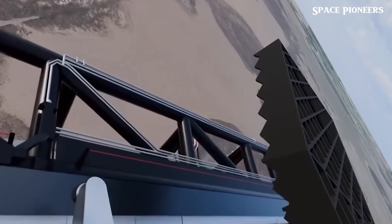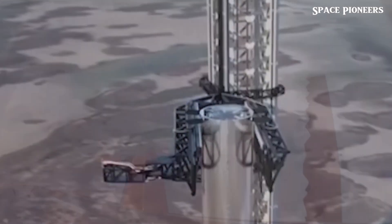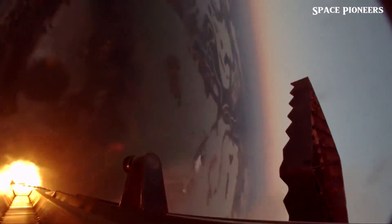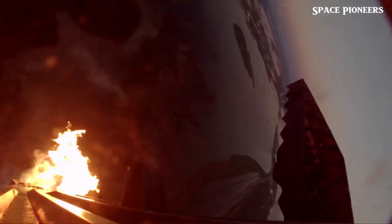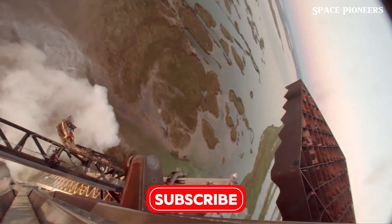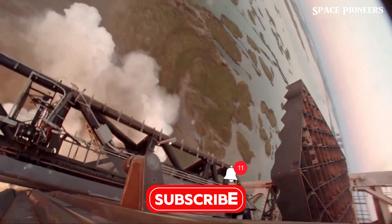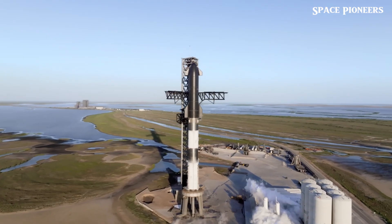SpaceX's Starship program revolves around the concept of rapid reusability — and this isn't just about recovering rockets. It's about launching, catching, and relaunching them without extensive downtime. In the past, even the most advanced launch systems faced long delays between missions due to the need for extensive repairs. The heat, pressure, and shock of launch often resulted in costly damage.